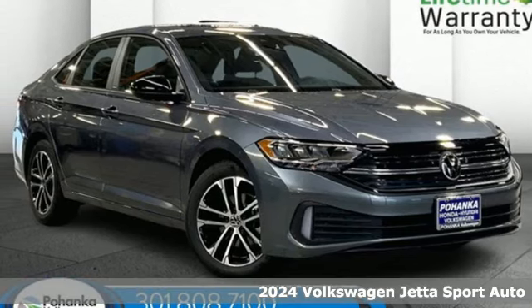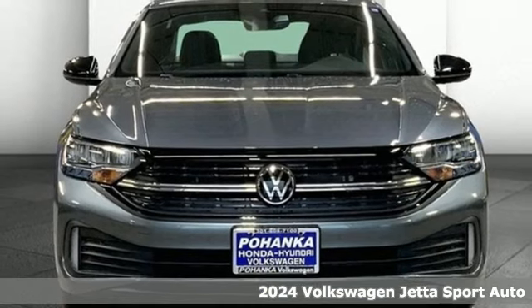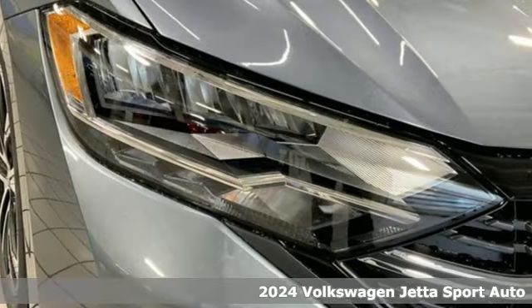Here's the new 2024 Volkswagen Jetta. German engineered style, performance, and precision come together to create the perfect compact sedan.